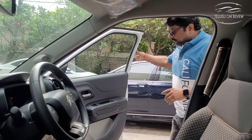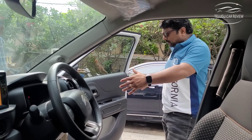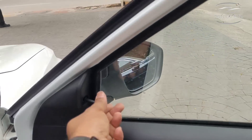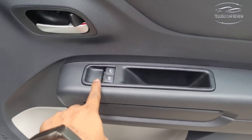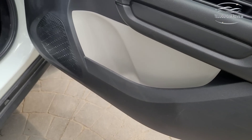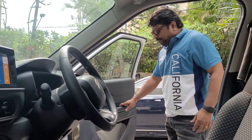The front door opens wide, which is very convenient. The front two windows have power controls. A door-side magazine holder is also provided. There is a speaker in the front door as well.